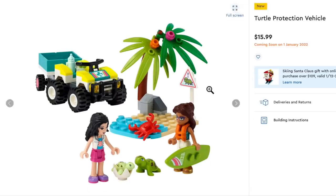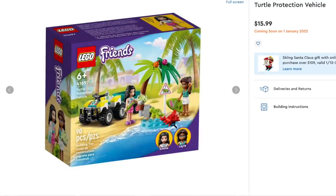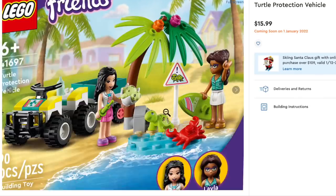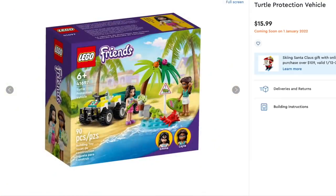And we have a turtle protection vehicle, which is a random thing — with the character who's also on the houseboat. It's Layla, so we've got another character with dark skin with glasses. We're still going with the vet sets we've had from 2021. So that's the LEGO Friends new ones for January. There are still new ones for March that we haven't seen yet.